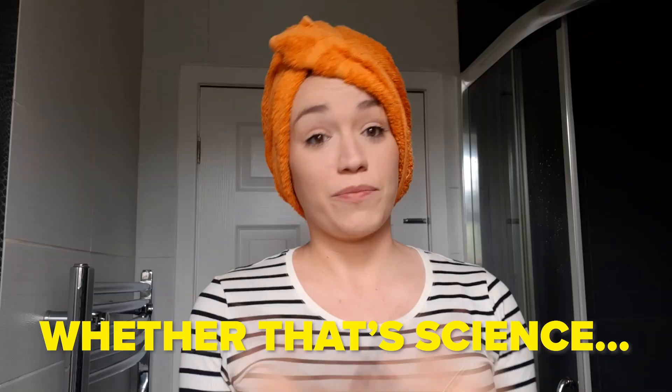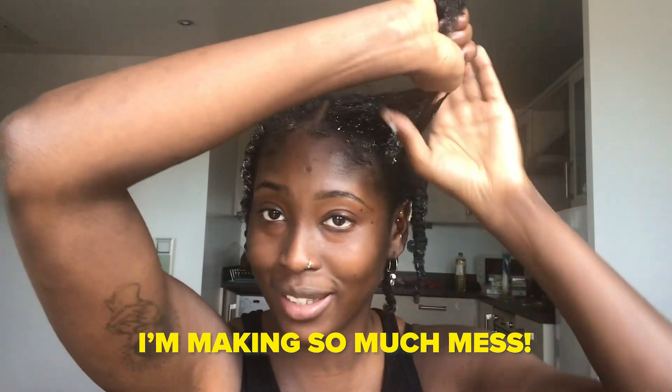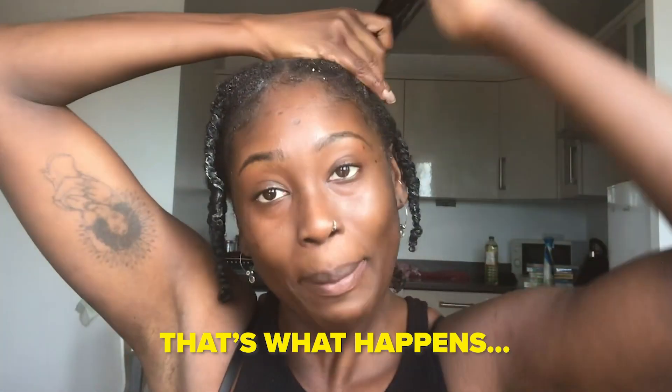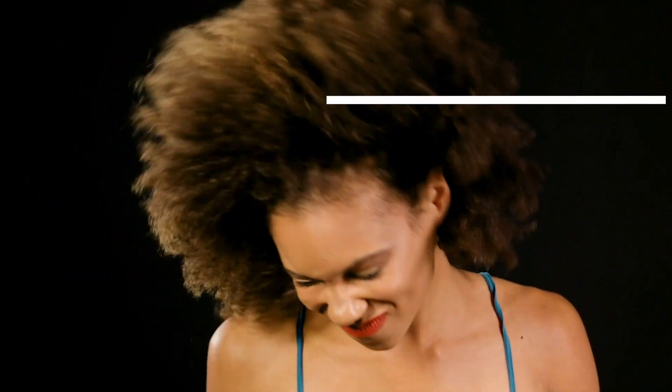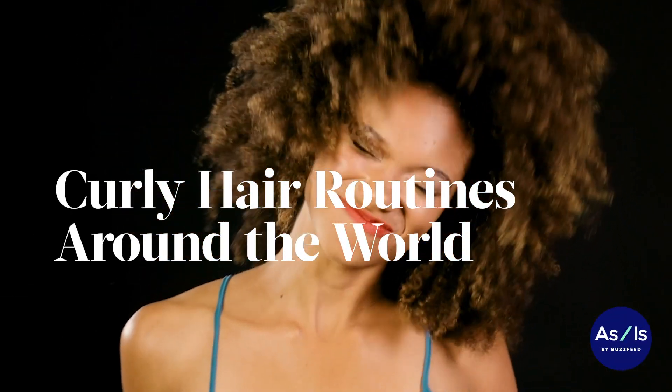Healthy scalp is healthy hair — whether that's science, who knows! Oh my god, I'm making so much mess. It's hair day, that's what happens! Hi, my name's Pamela.